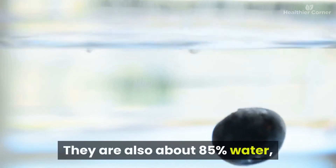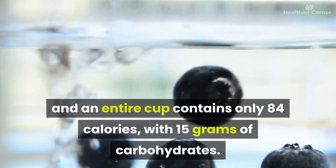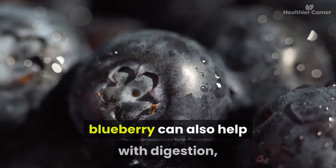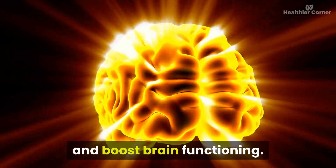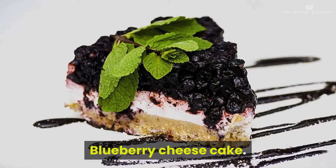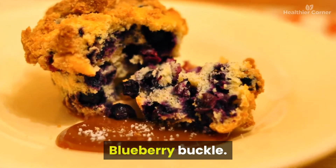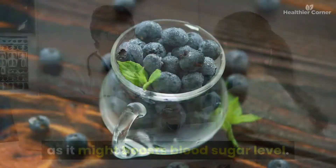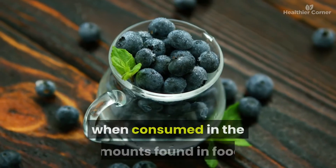Blueberries are about 85% water, and an entire cup contains only 84 calories with 15 grams of carbohydrates. Aside from boosting the immune system, blueberries can also help with digestion, improve skin conditions, promote healthy bones, and boost brain functioning. Recipes include blueberry cheesecake, blueberry cream cheese cookies, and blueberry buckle. Blueberry fruit is likely safe for most people when consumed in normal food amounts.